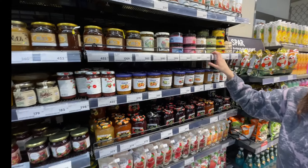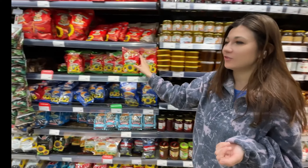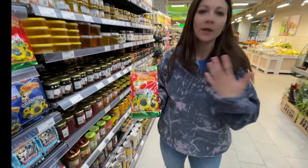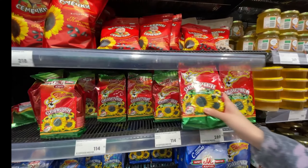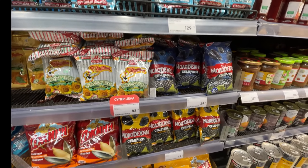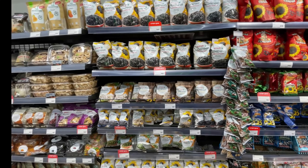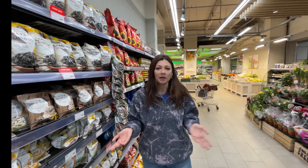Now let's take a look at seeds. Let me know if you have this kind of product in your country or if it's something special to Russia. Sunflower seeds are certainly legendary here. You can imagine a grandma sitting on a bench — there are just so many associations in Russia with seeds. They're like Russian cheap popcorn, because back in Soviet times we didn't have popcorn.